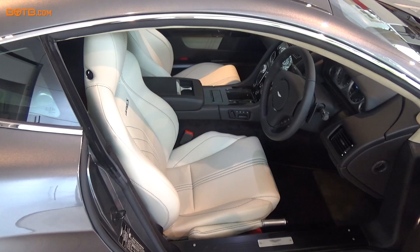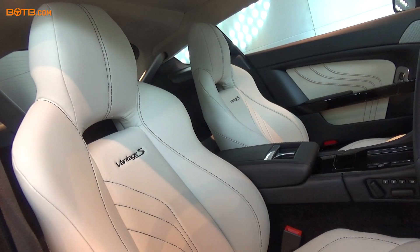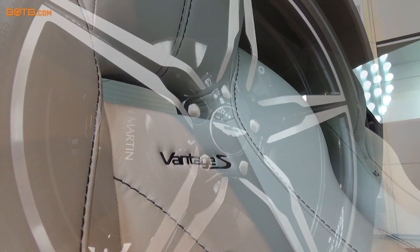We did well, didn't we? And I still can't believe it. Good choice of colour — beautiful, absolutely beautiful. Lovely interior hide. Just makes a beautiful contrast.